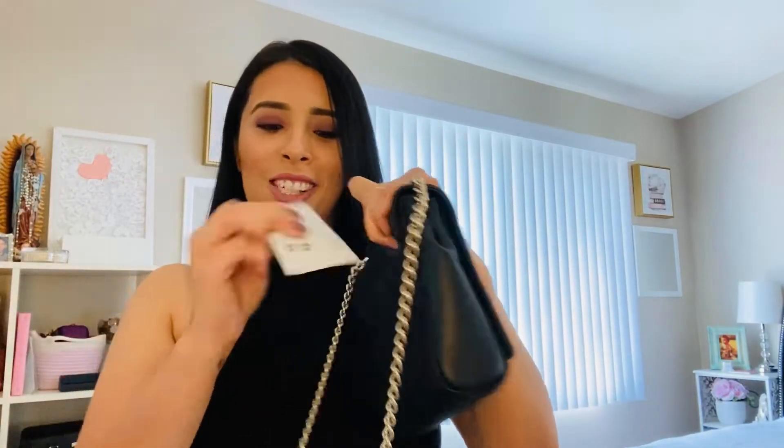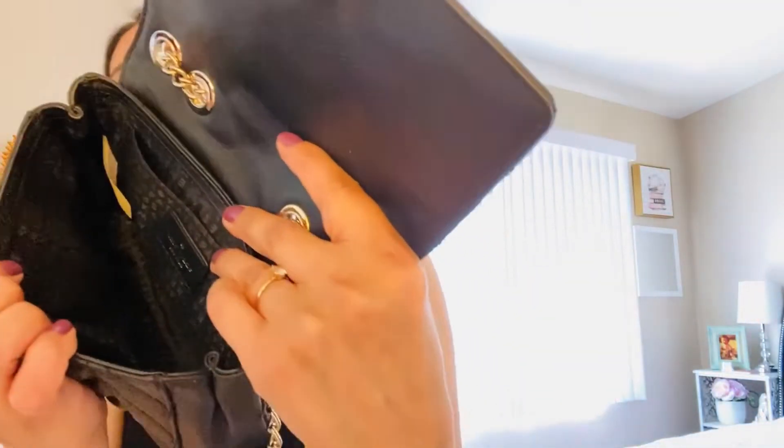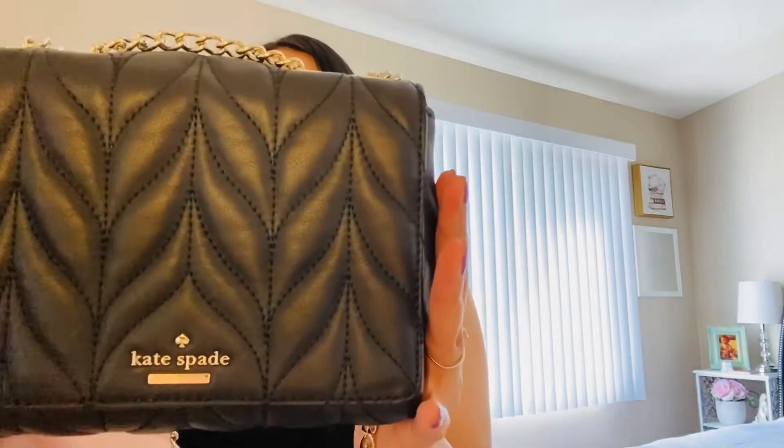And it does have a pocket — I thought it wasn't, but wait — yes it is. There's stuff in here, here's a receipt. It has a small pocket here and the inside looks like this. This one's a little narrow, but so far so good. It's really cute.